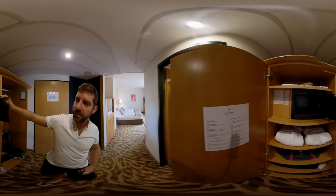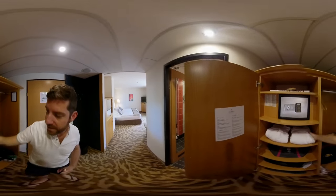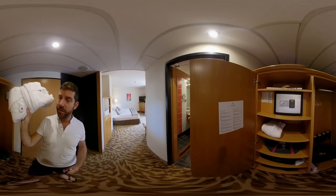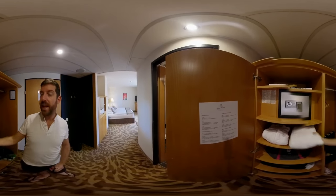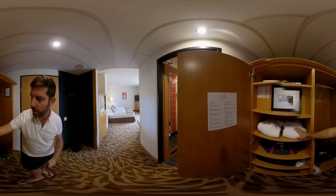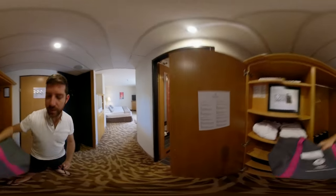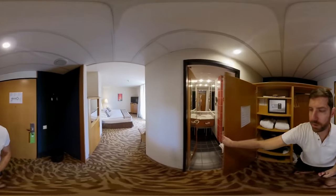I'm not sure that you can fit a laptop in this safe, but maybe you can put it in. It has two bathrobes with a badge on them — 421, that is the room number — so you will not take someone else's thing. They also included a beach bag to take to the pool or to the garden.